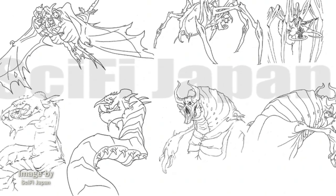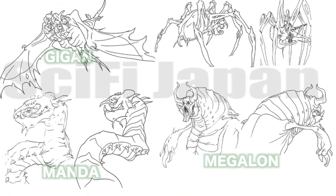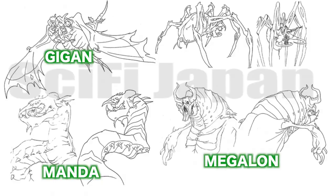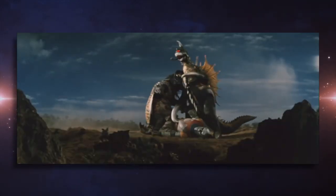Several of them were used only for the intro and given Toho Kaiju names, like Gigan, Megalon, and Manda. They weren't drawn with those designs in mind, but were done more as an in-joke. The spider used in the intro was called Gus the Spider, and it's not the widow spider that's used in the show, as some may confuse.